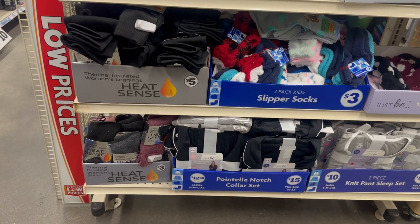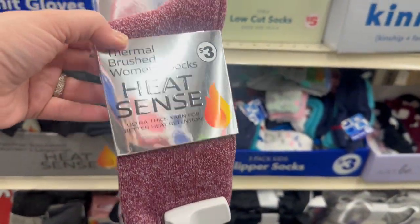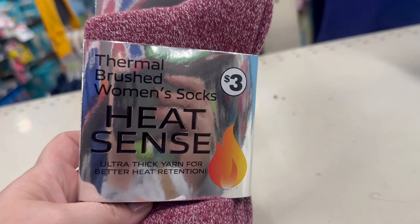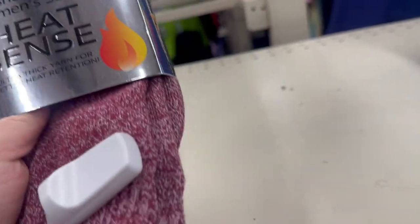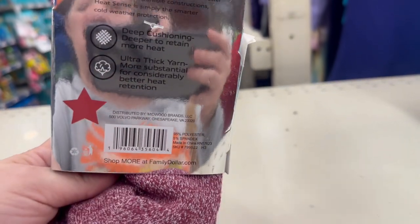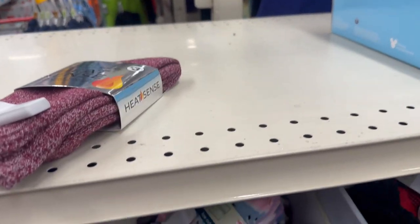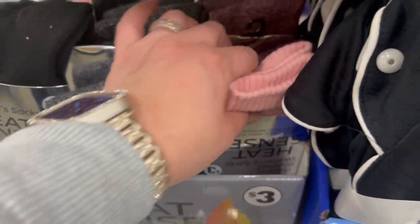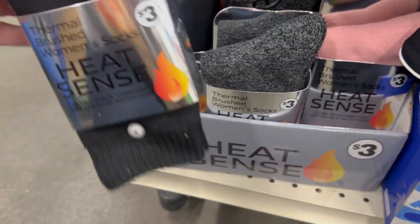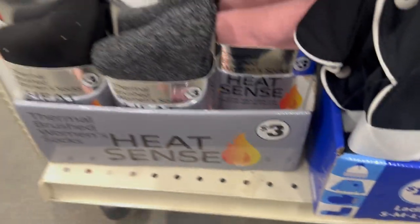Some new finds: heat sink thermal socks. These actually have a nice feel to them — they're three dollars, thermal brushed women's socks. They feel really nice and would be great for gift giving for the holidays. They come in beautiful pink, gray, and black. I love the packaging and I love how they feel.